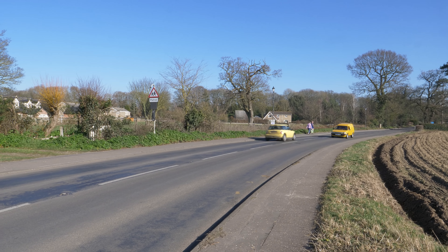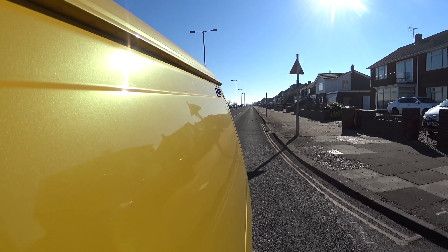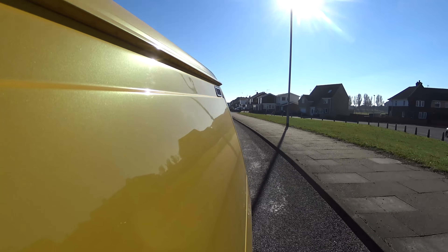Today, I am in the mighty Rover Maestro van. Now some of you might laugh at that, some of you might be sitting there going, a what? Now, I personally had sort of forgotten that there ever was such a thing as a Maestro van.